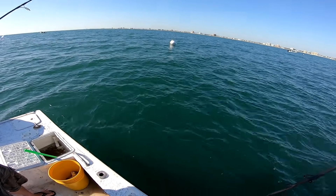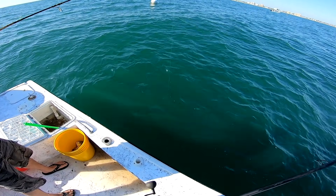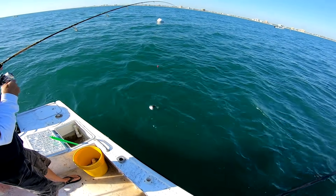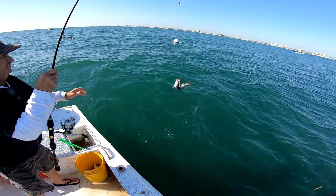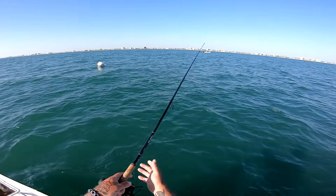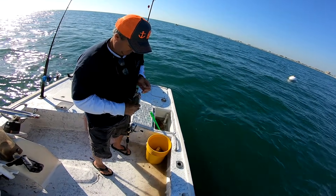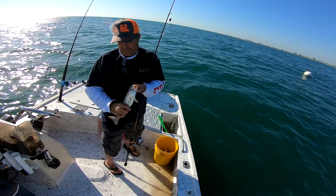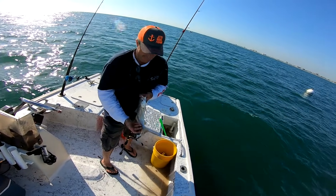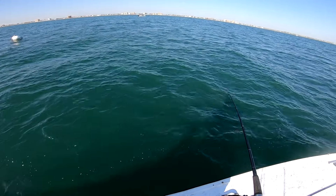Terry's hooked up — that's a fighter right there! Come on, be some more weakfish. Nice weakfish, that's a good one! All right, we are on the weakfish. Sweet — that's a good eating fish too.